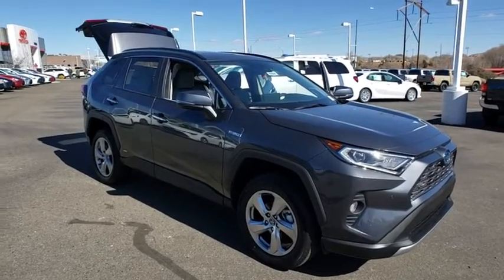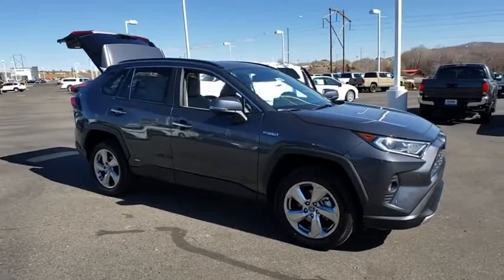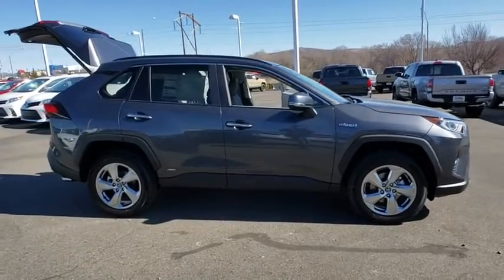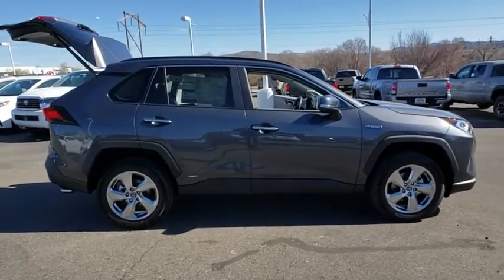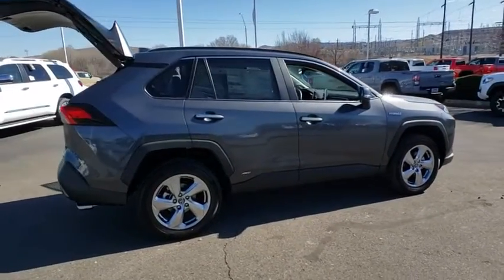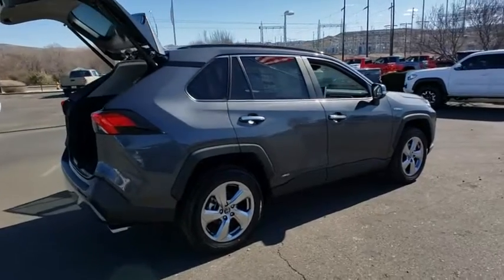Stop by and take a look at the 2020 Toyota RAV4 Hybrid. The Toyota RAV4 Hybrid offers a spacious interior, an abundance of technology, and safety features galore. When pairing all of this with a dynamic exterior, it's not surprising that everyone is talking about this vehicle.